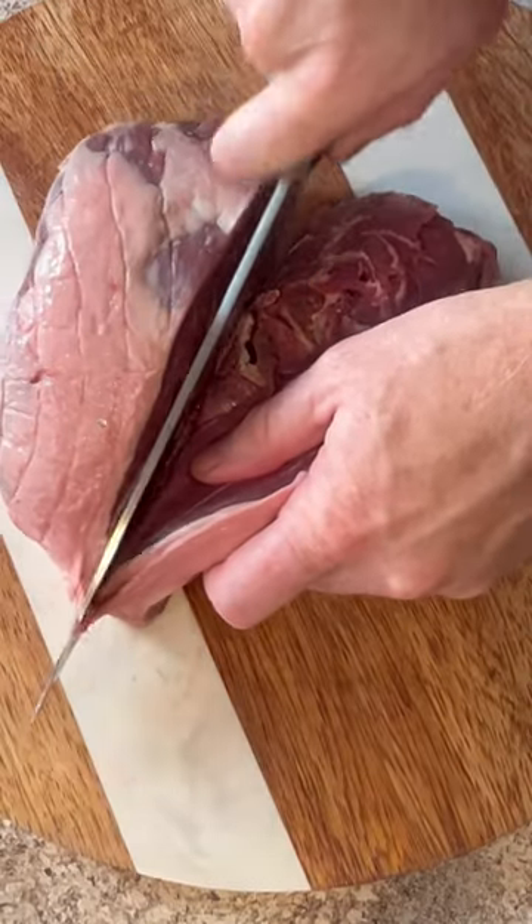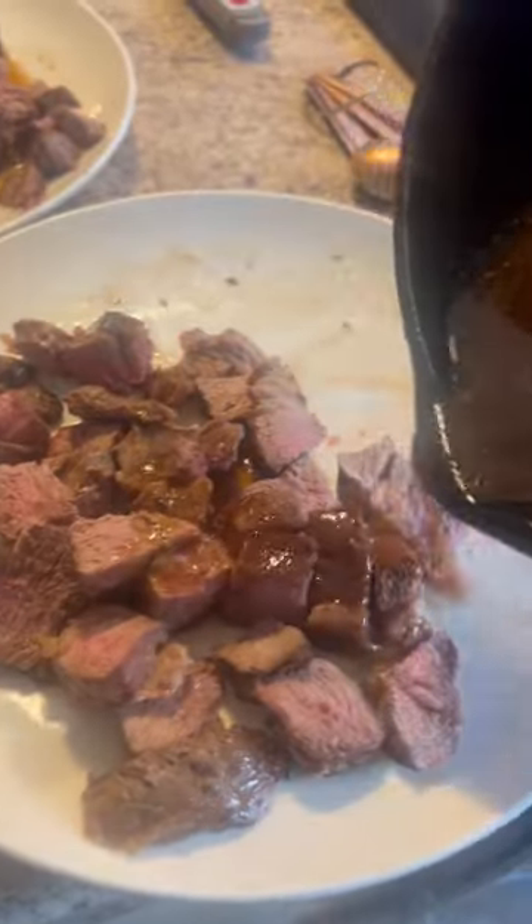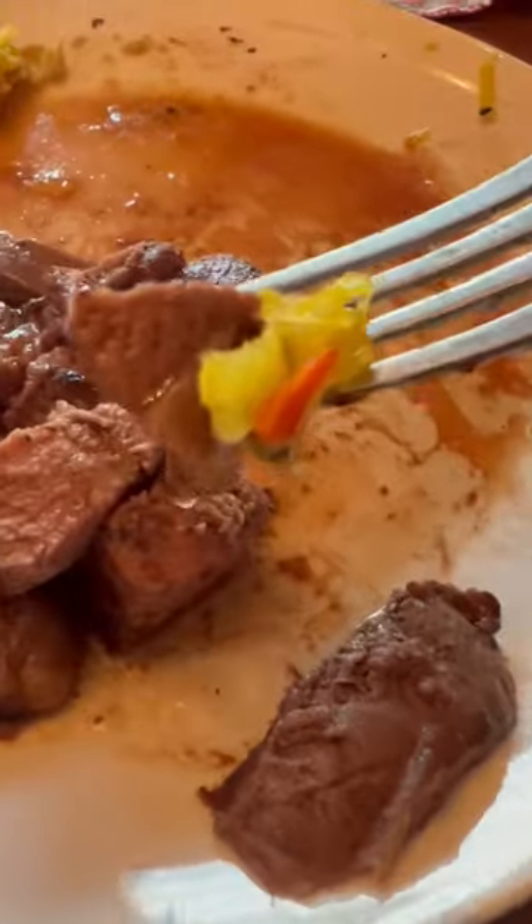And then I had this leg of lamb. It was really, really good. I did put it in the oven and then seared it, poured the juice on top. Hard to beat.